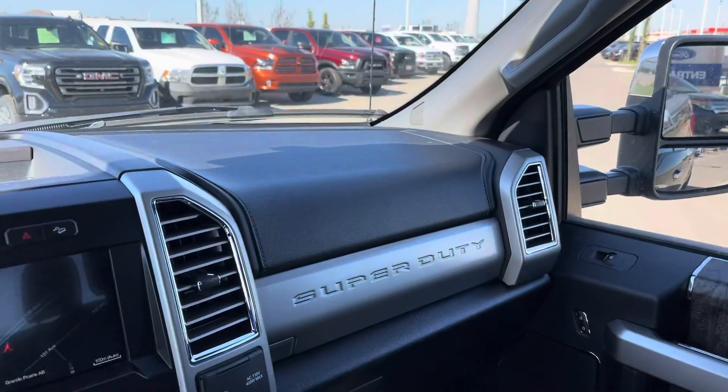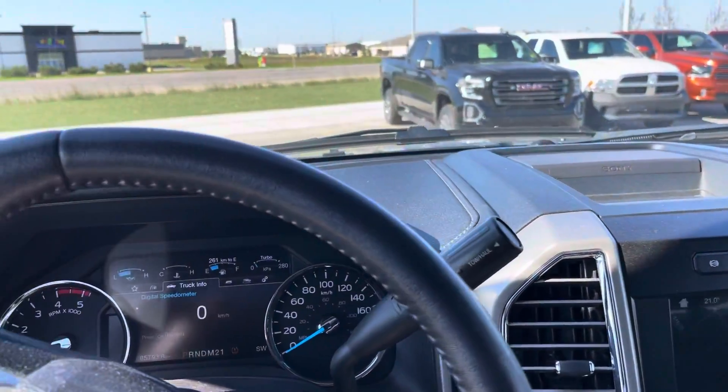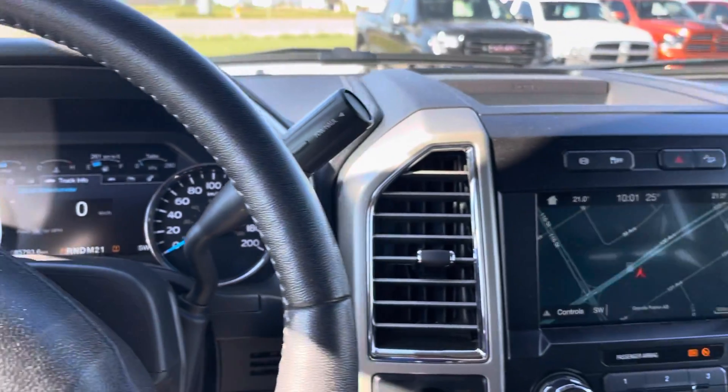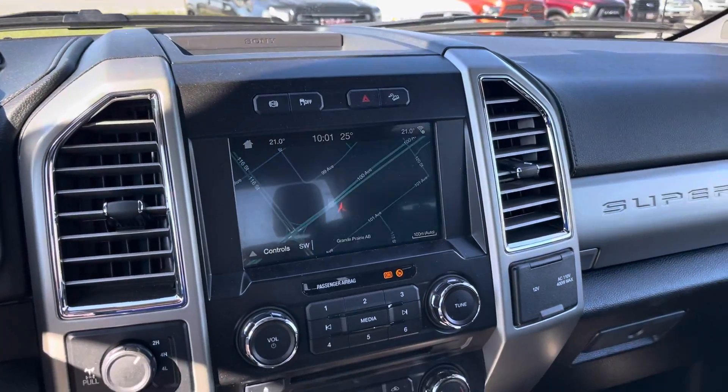Beautiful 2017 with a little bit of chrome, black lifted rims and tires — gorgeous truck. 85,000 kilometers. If you're looking for a diesel, this one's nice. Alright, have a great day.